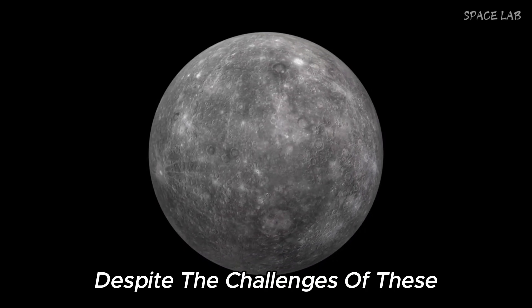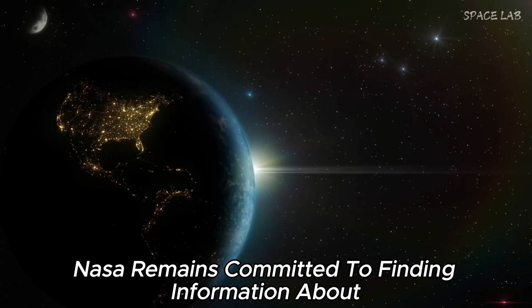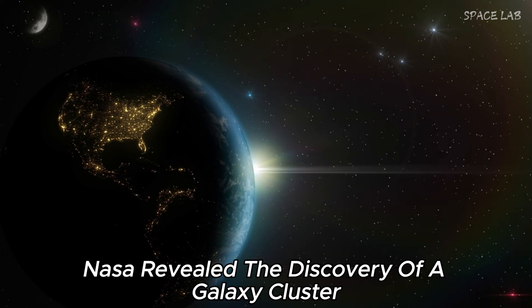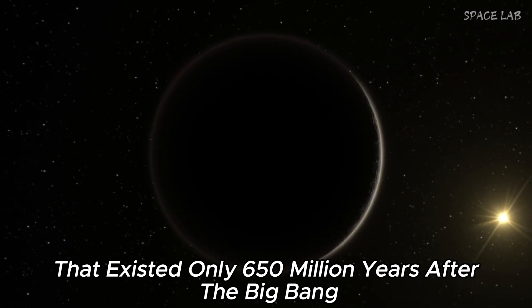Despite the challenges these findings pose to current theories, NASA remains committed to finding answers about the origin of the universe. In a recent tweet, NASA revealed the discovery of a galaxy cluster that existed only 650 million years after the Big Bang.